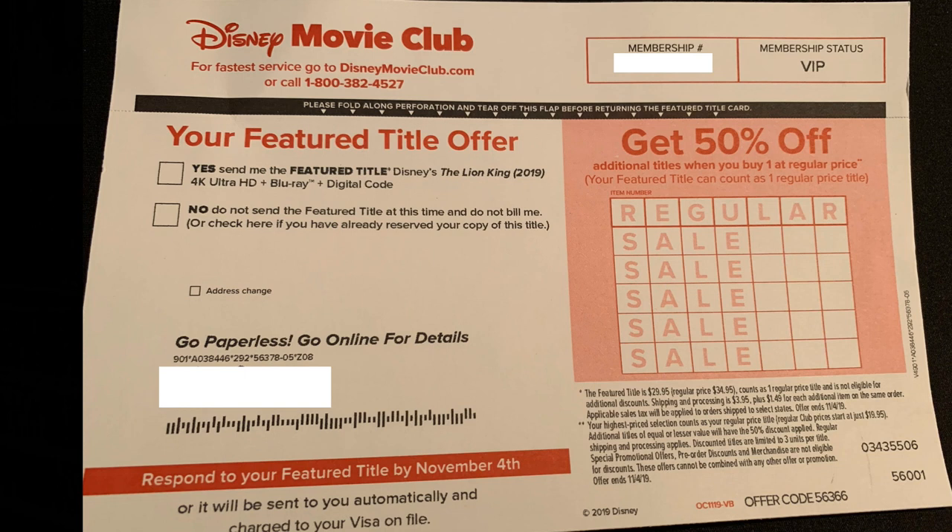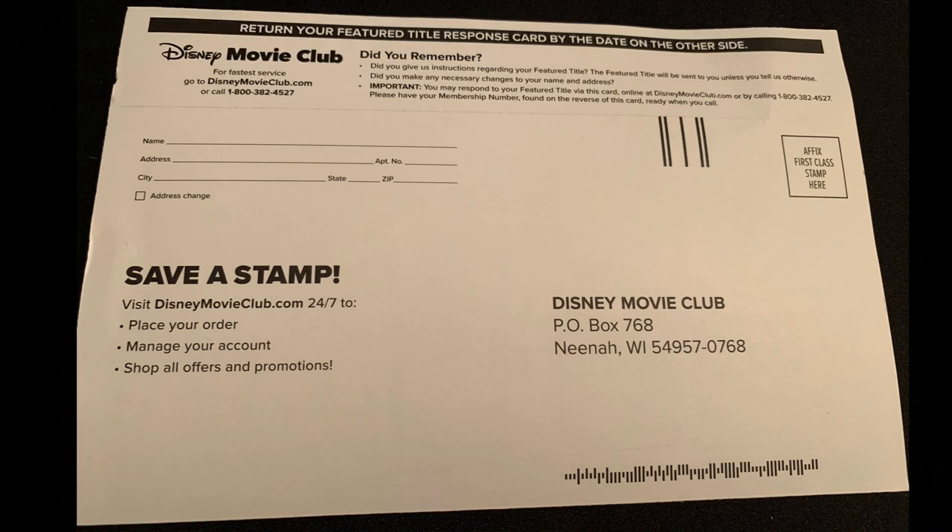You get all these movies in the mail for free or for one dollar and you're excited, but then each month — about 13 times a year — you're going to get one of those mailers and you'll have to either say you want the title or decline it. It's best to just get what you want and fulfill your commitment so you're over that hurdle. Even after you fulfill your commitment, they'll still send you a mailer every month, and if you don't reply to decline the featured title they will still send it to you — so always be sure to decline it if you don't want it.